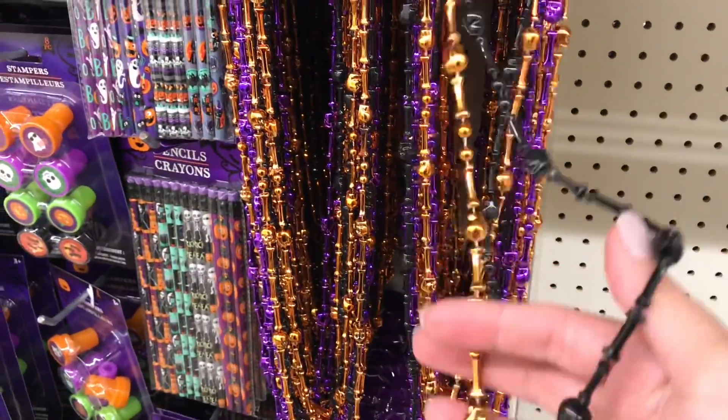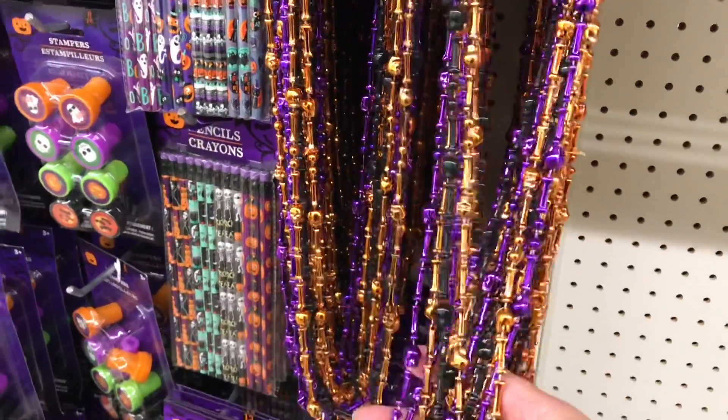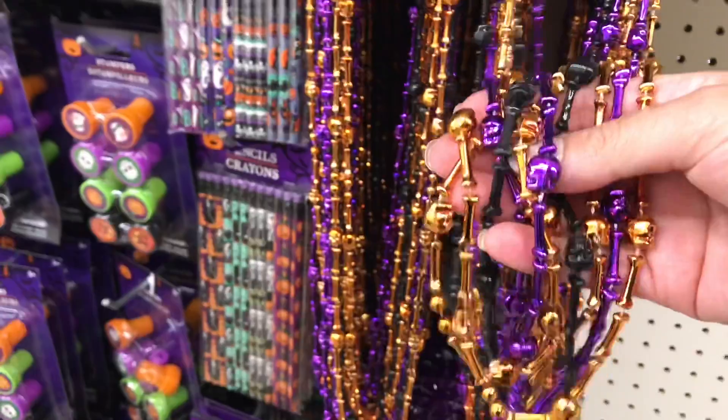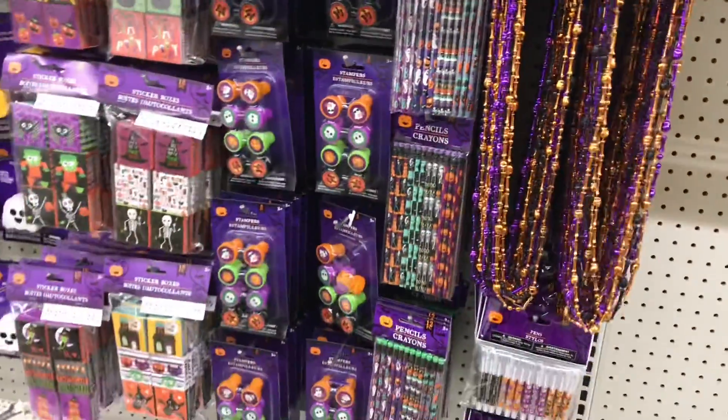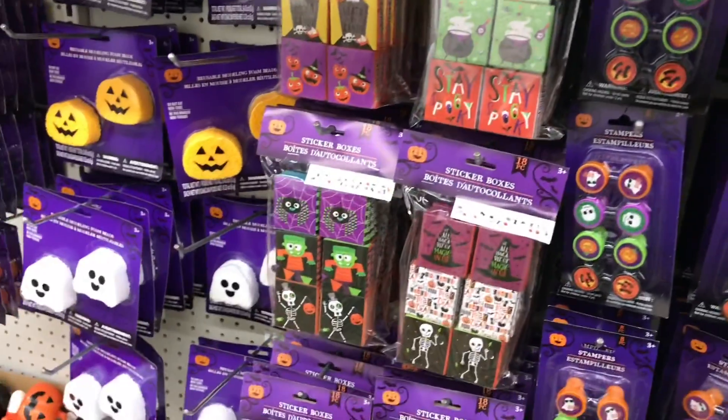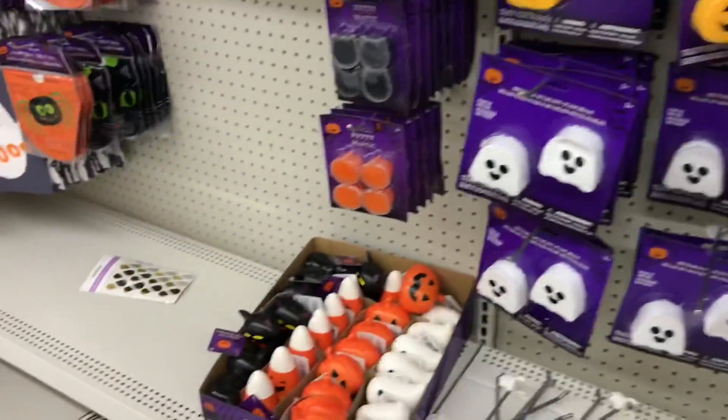These little chains would be super cute if you just had to cut them up for their bones and skulls. If you need little pieces, I'm just letting you know this store just started to put out a lot of their Halloween things.